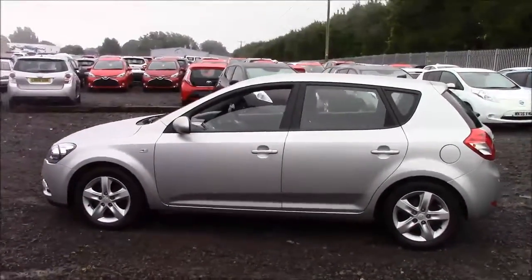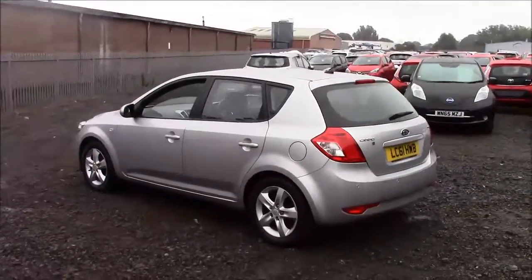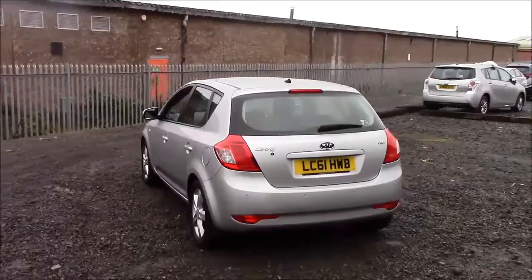As you walk around the vehicle you'll see this car comes with alloy wheels. We have same-colour body bumpers. It comes fitted with a heated rear windshield and we also have reverse parking sensors that run along the back bumper.